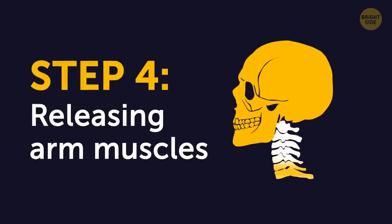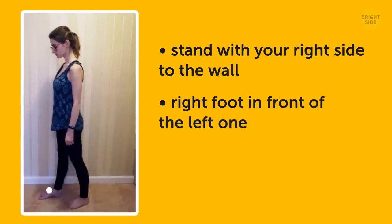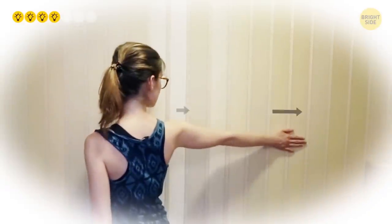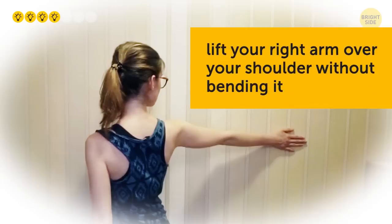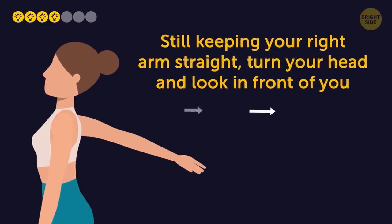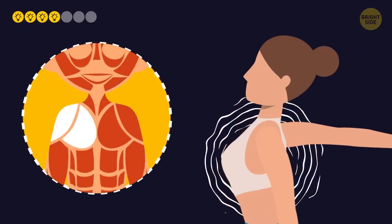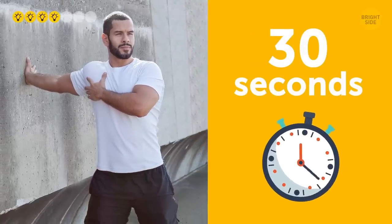Step 4: Releasing arm muscles. Stand with your right side facing the wall and your right foot positioned in front of the left one, keeping your back straight. Turn your head to the right so that you're looking at the wall. Slowly and carefully, lift your right arm over your shoulder without bending it. Turn your upper body and place your right hand on the wall behind you at shoulder height. Then, still keeping your right arm straight, turn your head and look in front of you. Gently open your chest until you feel your right shoulder and chest muscles start to stretch. Stay in this position for about 30 seconds and repeat the same exercise on the other side.